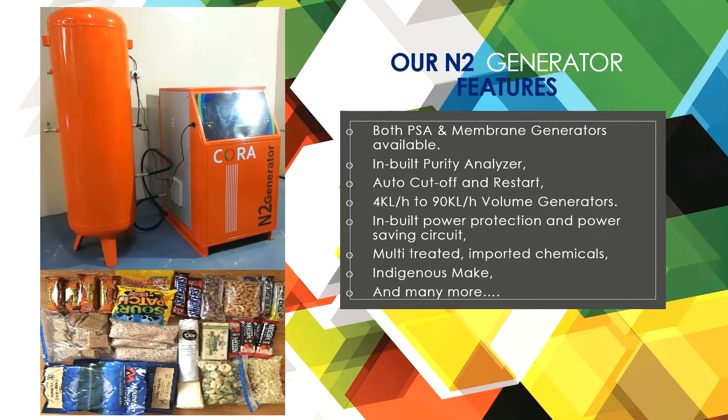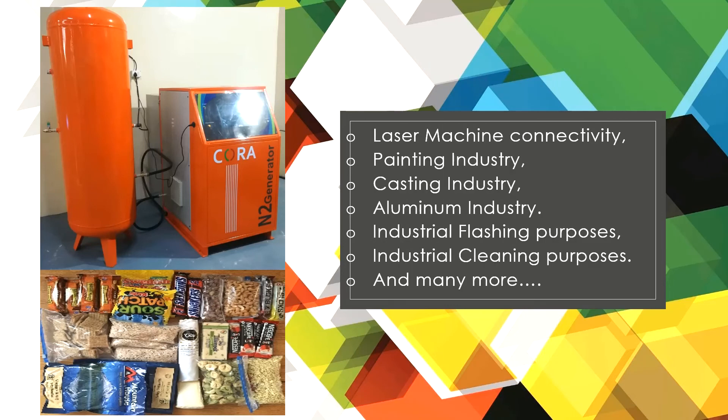Features include inbuilt purity analyzer, auto cut-off and restart, 4 KL/H to 90 KL/H volume generators, inbuilt power protection and power saving circuit, multi-treated imported chemicals, indigenous make, and many more. Other application areas include laser machine connectivity, painting industry, casting industry, aluminum industry, industrial flushing purposes, and industrial cleaning.